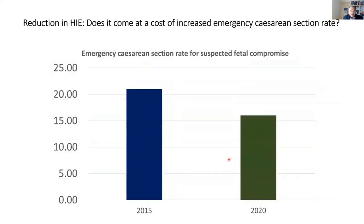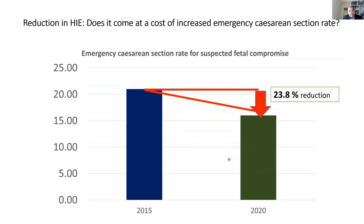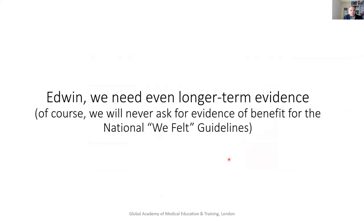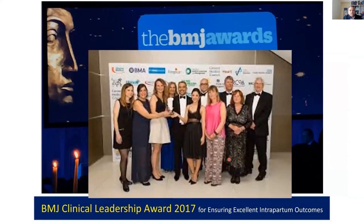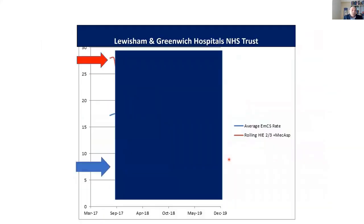You might ask, does it come at an increased cost of emergency sections going up? Because pathological CTGs have a false positive rate of over 90%, you not only make it better for babies by reducing HIE, you also make it better for mums. We looked at 11-year data, 52,000 births, and our HIE rate was 0.3 per thousand, which is one-fifth the national average in the UK. And our intrapartum fetal monitoring team got another national award in 2017 for excellent perinatal outcomes.